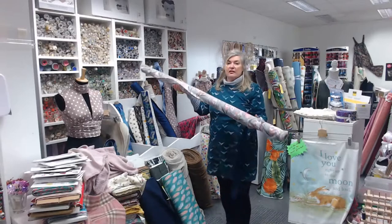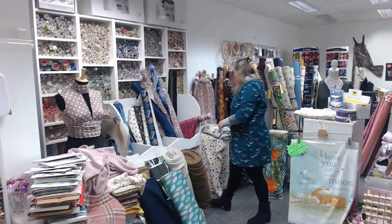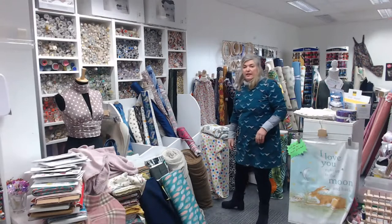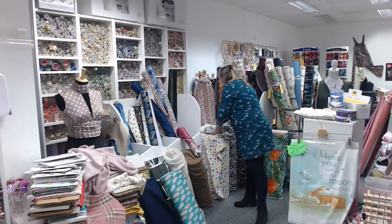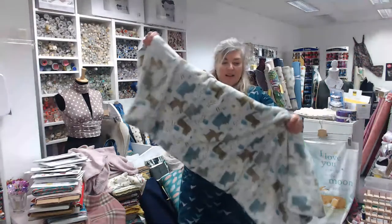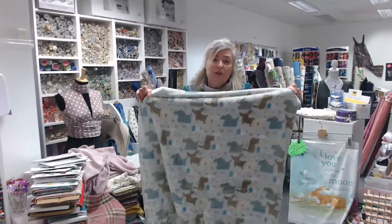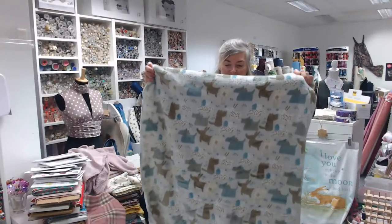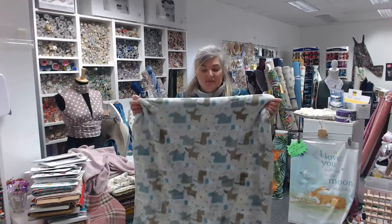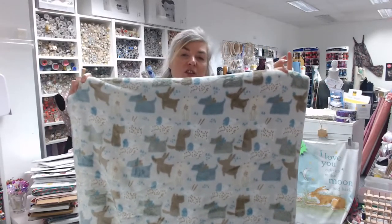We also have the silky print in a silvery gray with a coral flower design on it. Moving on to fleeces — we've got plain fleece in navy red and gray polar fleece. This new one is called cuddle fleece at £11 a meter — when you touch it you'll know why, it is so soft. It's a silvery gray background with little teal and beige colored doggies on it. Perfect for blankets, jumpers, whatever you want.